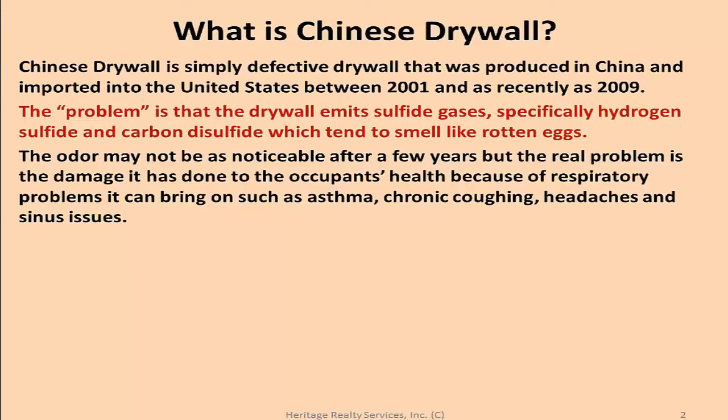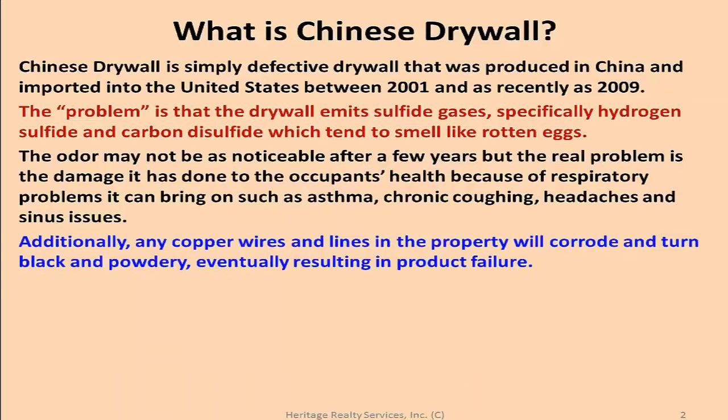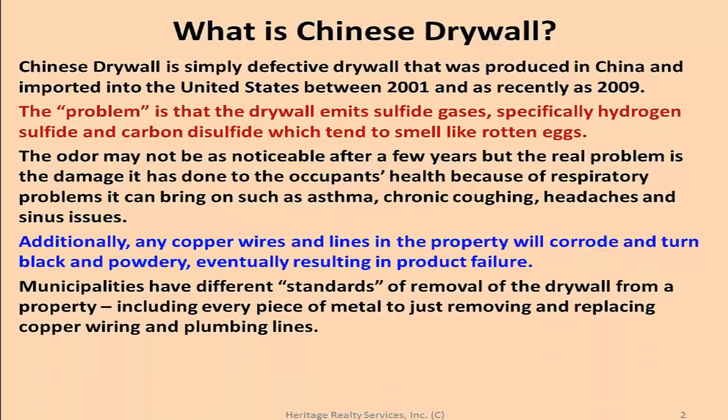Additionally, any copper wires or copper lines in the property will corrode and turn black and powdery, eventually resulting in product failure. Municipalities have different standards for removal of the drywall from property, ranging from removing every piece of metal down to just replacing copper wiring and plumbing lines — but always, every bit of drywall has to be removed.